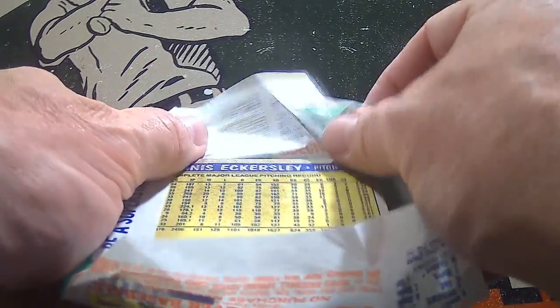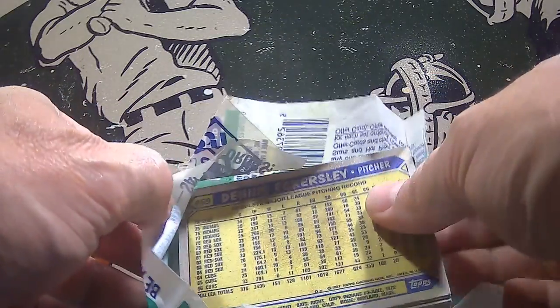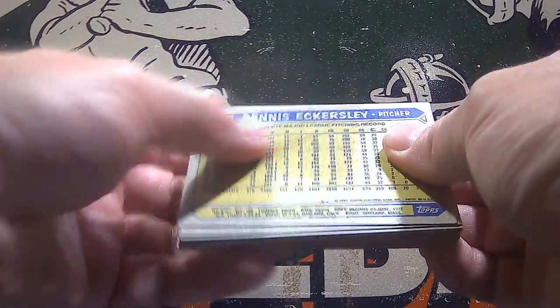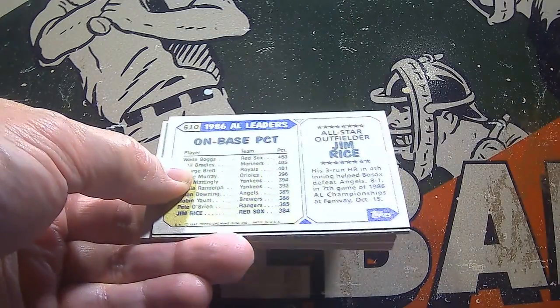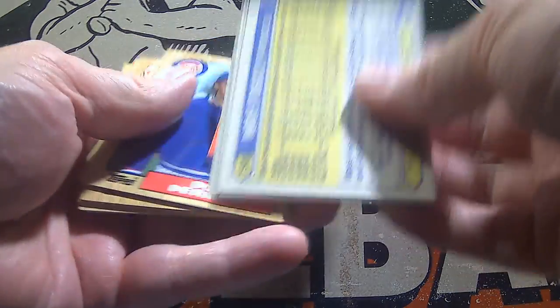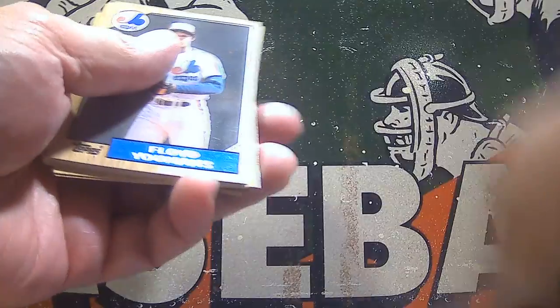My least favorite thing has just happened. A Hall of Famer is on the bottom of this wax pack — Dennis Eckersley is going to have that wax stain, which I just don't like. If you're going to have a wax stained player, let's try to make sure it's not a Hall of Famer. But here we go.